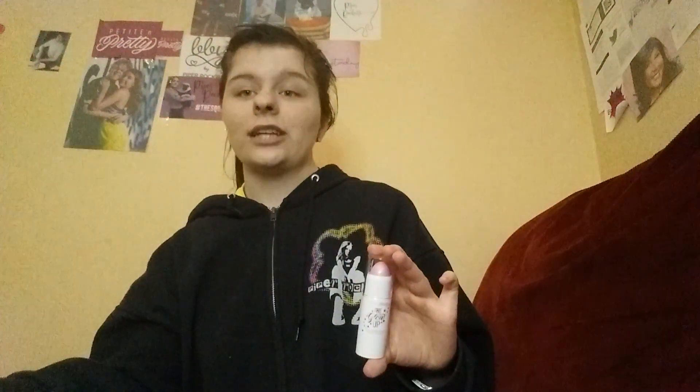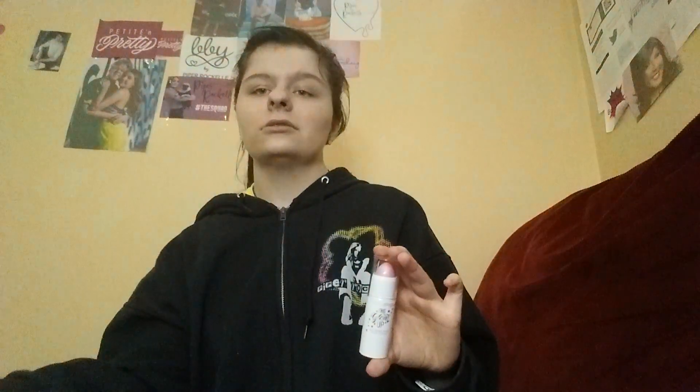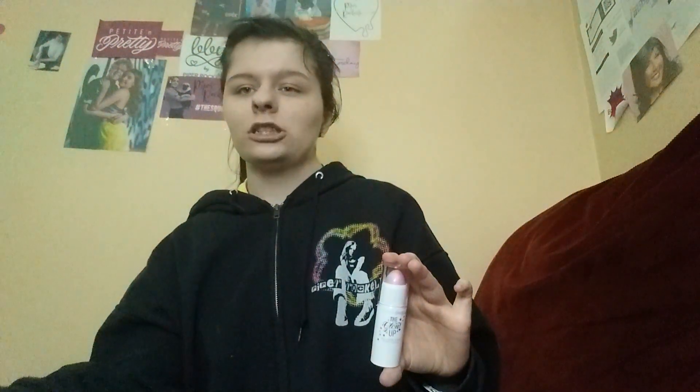There are three other colors. There's a gold one that can be used as an eyeshadow, a highlighter, or a lipstick. There's a brown one that can be an eyeshadow, a bronzer, or a lipstick. And there's another one which is a reddish pink that can be an eyeshadow, a blush, or a lipstick.